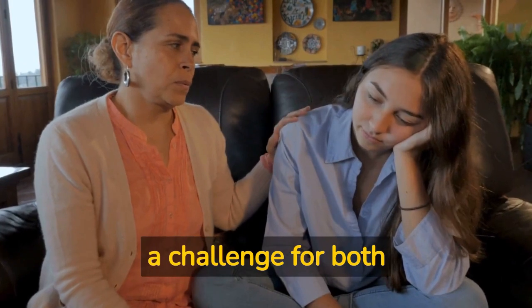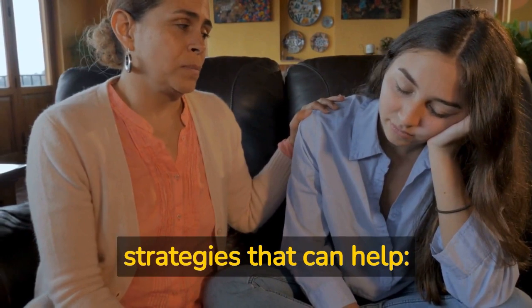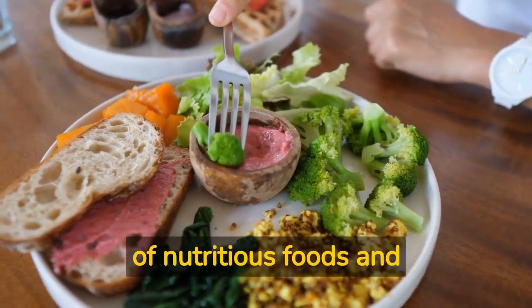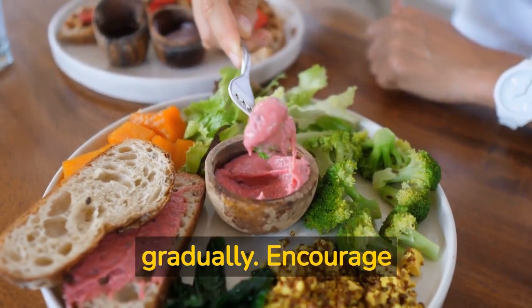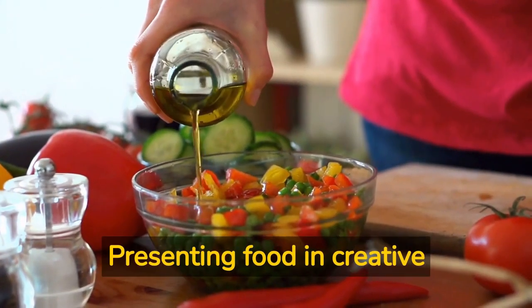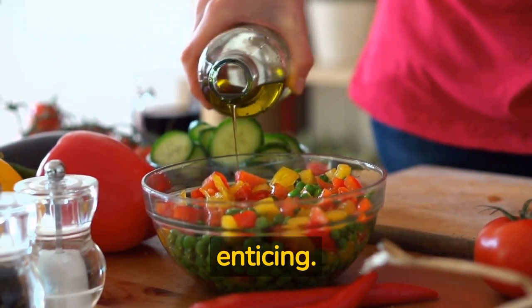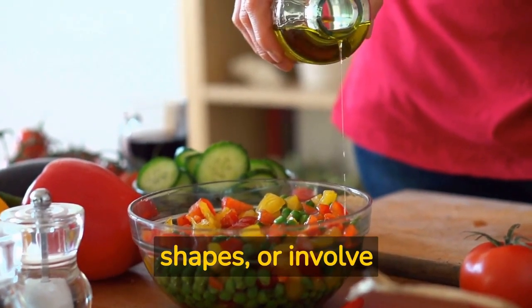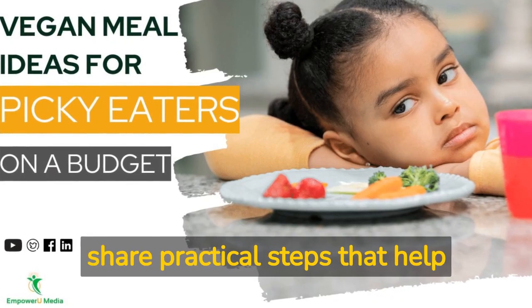Dealing with picky eaters can be a challenge for both individuals and their families. Here are a few strategies that can help: offer a variety of foods, provide a range of nutritious foods, and introduce new items gradually. Encourage trying small amounts of new foods without pressure. Make it fun — presenting food in creative and appealing ways can make it more enticing. Use colorful plates, arrange food in interesting shapes, or involve children in meal preparation.